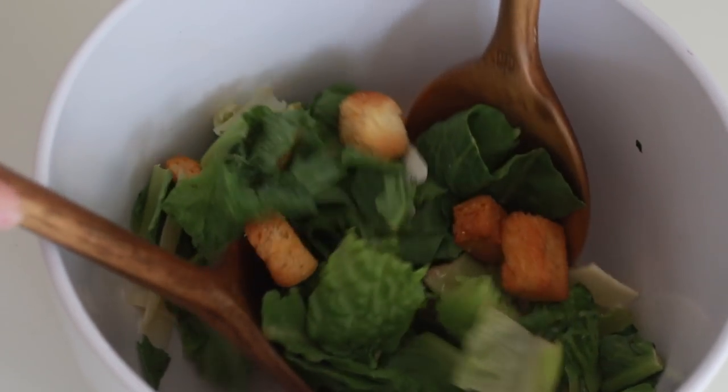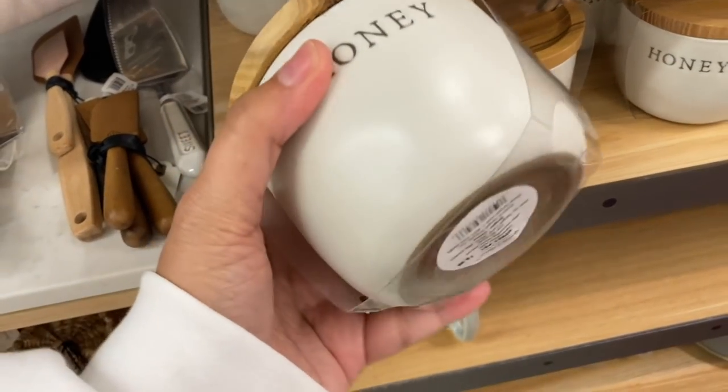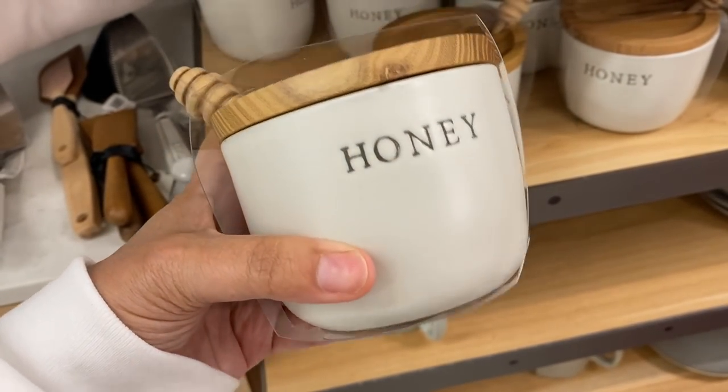The next item is super adorable. It's not really quite my aesthetic, but we've been using a lot of honey lately in our tea and I've been trying it in my coffee, which I love. Normally the honey jar gets really sticky, and even a honey stick becomes messy. So I bought a honey jar — it was $9.99, it's a ceramic pot, and it already comes with a little honey spoon. I thought it was really cute and it's definitely going to come in handy in my kitchen.